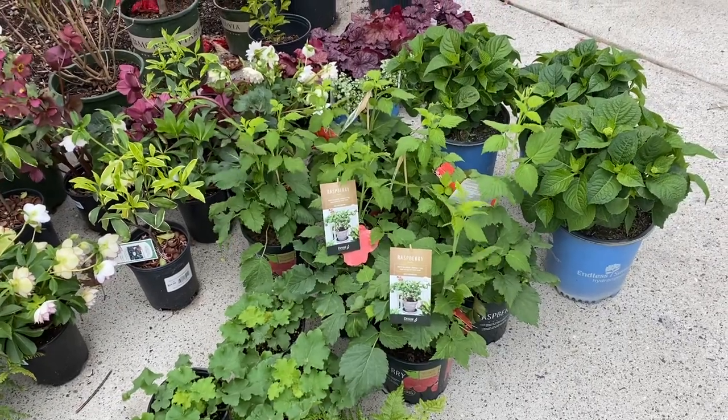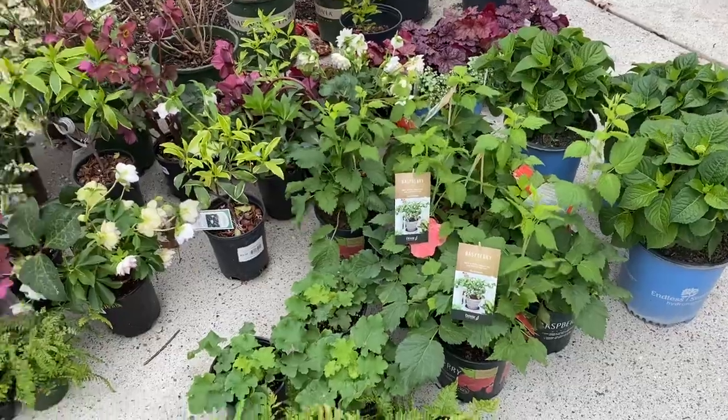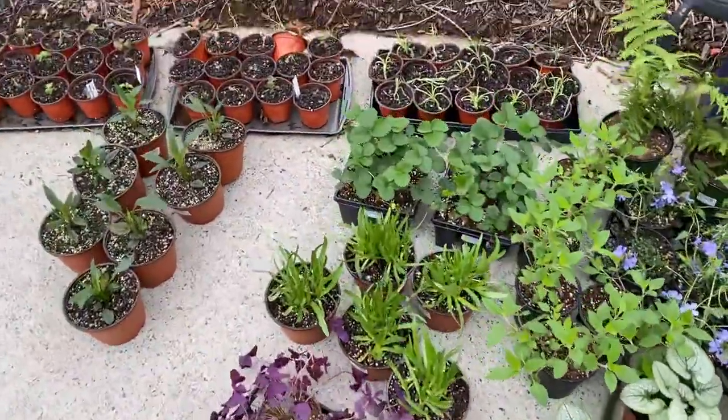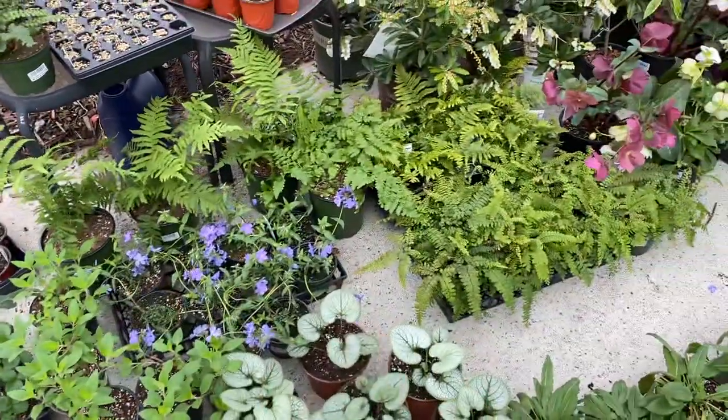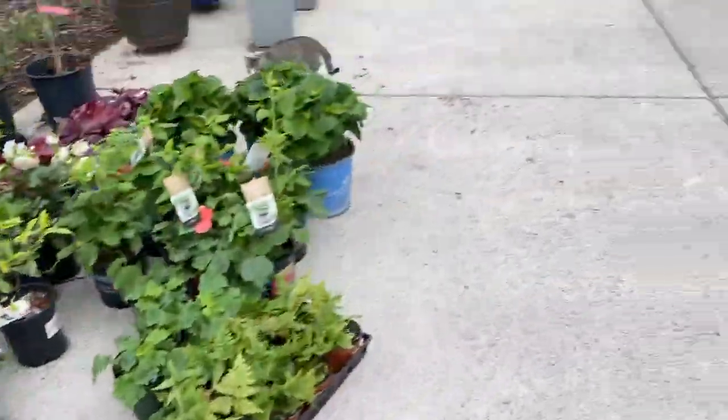They were only like ten bucks too! If you all live in Georgia and you live near the Growers Outlet, you should go — it's amazing and they have really, really good prices.